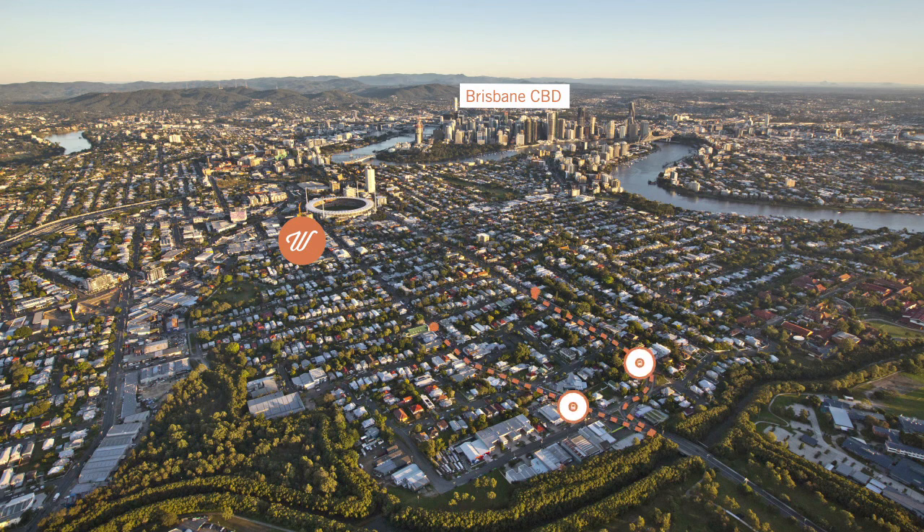You're spoiled for choice with a variety of superb transport options such as the adjacent bus routes, the M1 motorway to the Gold Coast and Sunshine Coasts, as well as the Brisbane River City Cat Ferry.